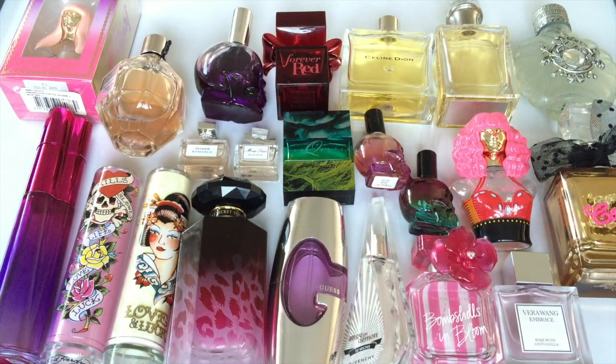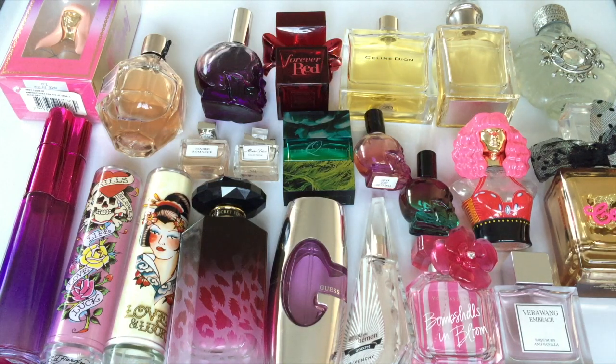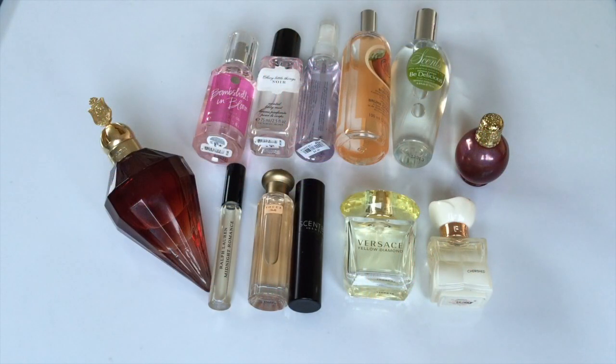Here are my perfumes. In January I counted 38 and right now I have 34. I have the majority here, plus a handful that includes body sprays shown in the next clip. This did go down — I found a couple when moving, so the number fluctuates a little. It went from 38 to 34.